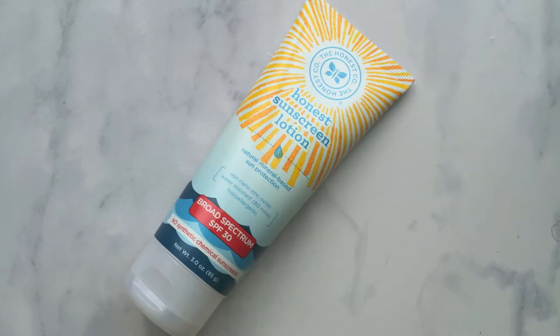So number one — this is actually funny because I bought a two-pack of these at Costco a couple weeks ago. This is the Honest Company sunscreen lotion. It's non-nano zinc oxide, water resistant for 80 minutes, hypoallergenic, and SPF 30.